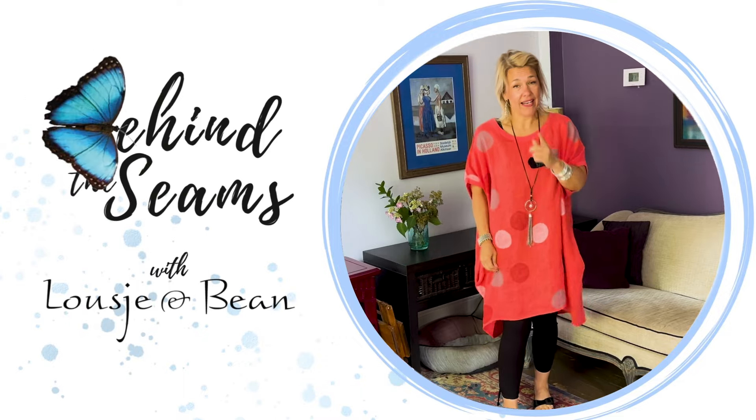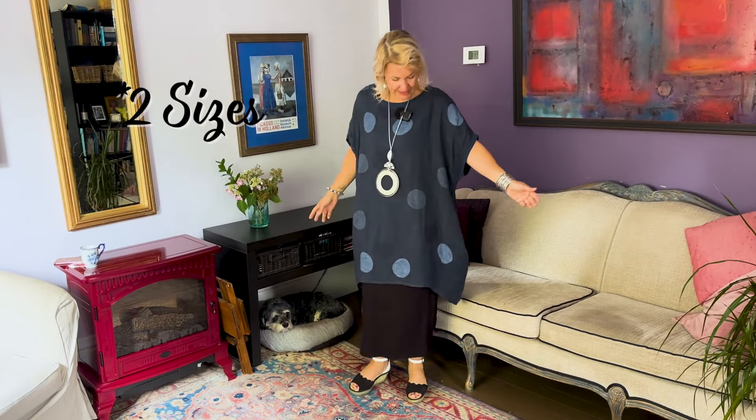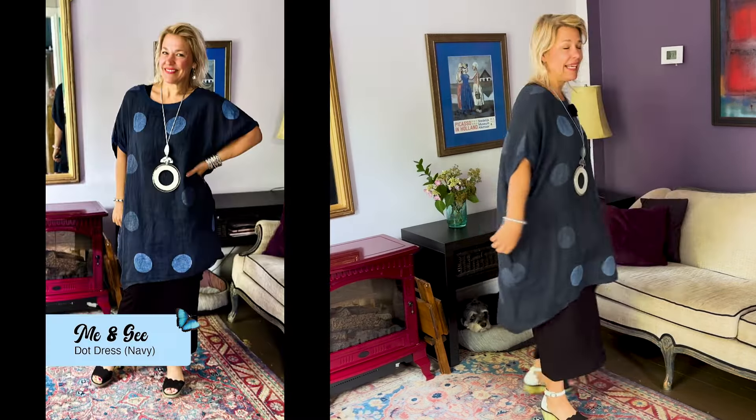Hello ladies and welcome to today's behind the scenes. I am here solo and I am dropping four new colors in this beautiful Me and Gee dress. Hello ladies and welcome — we have these beautiful free size dresses in from Me and Gee.